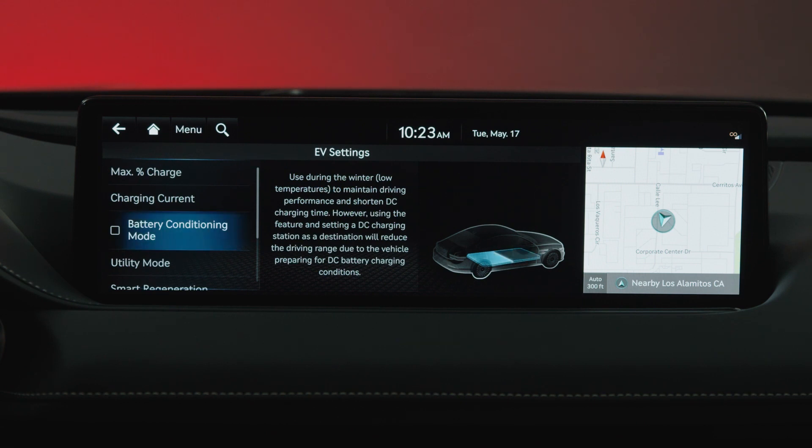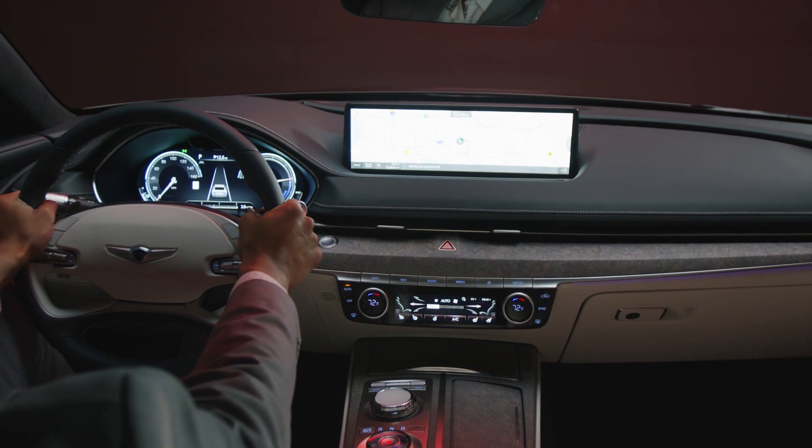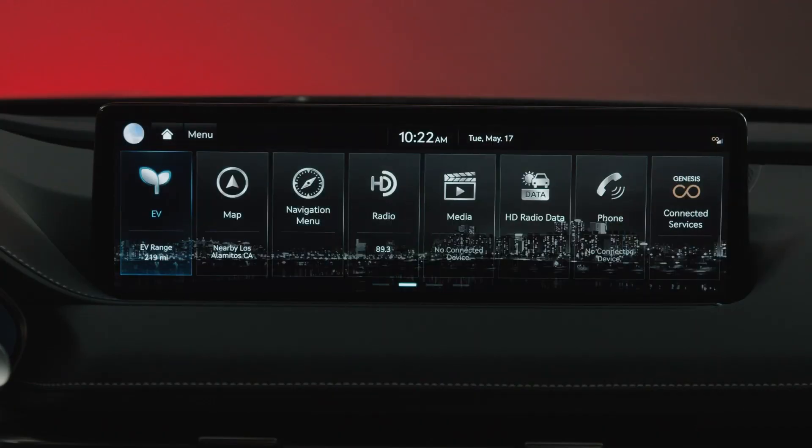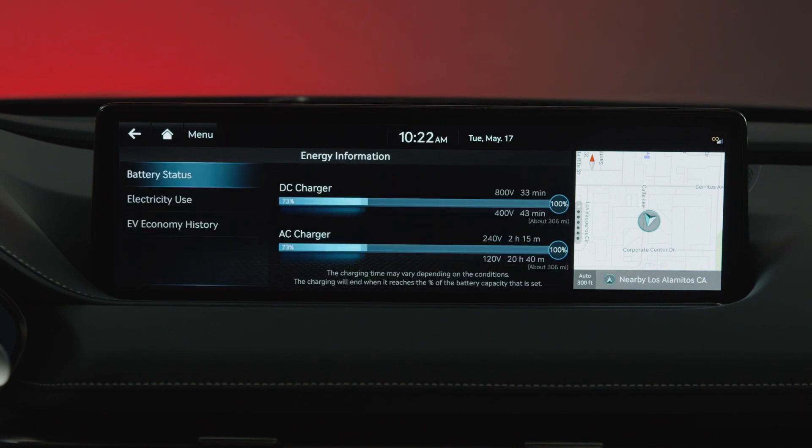However, battery conditioning mode will reduce the overall driving range. In order to check the current energy consumption for each system of the vehicle, from the home screen select EV, select the car and then electricity use.